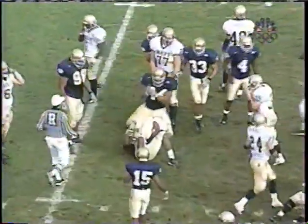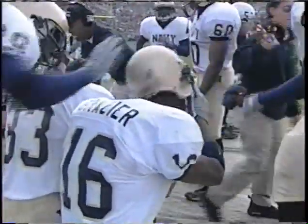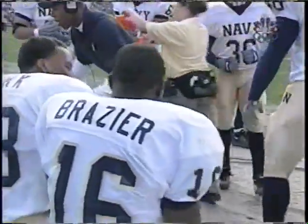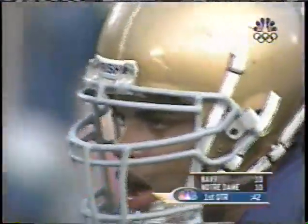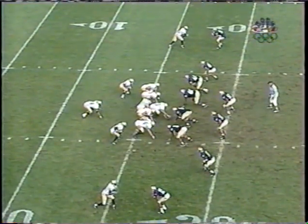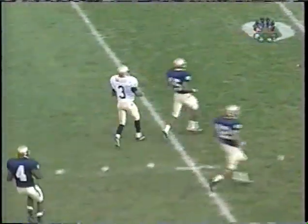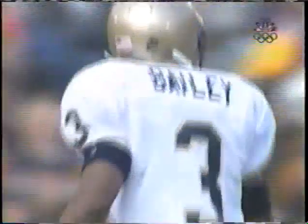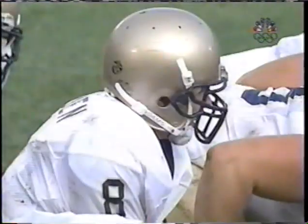Madden well defended by the Notre Dame defense — Grant Irons was in there having a good first quarter of his final home game. Grant Irons is one of the co-captains, kind of nostalgic about his last home game. It's been an unbelievable experience. He wishes they would have won a few more games, but he's very happy with his time spent at Notre Dame.